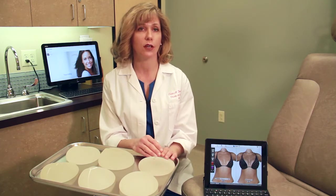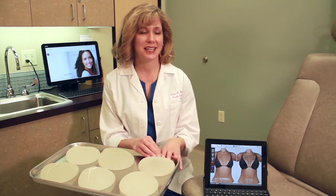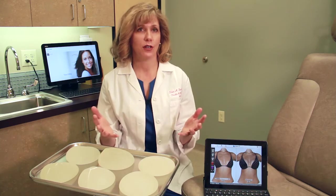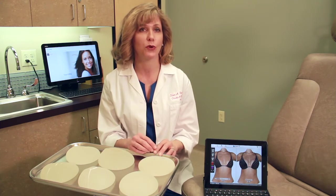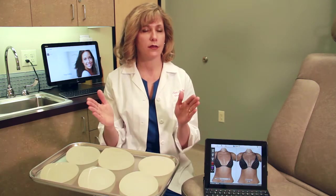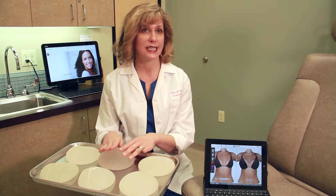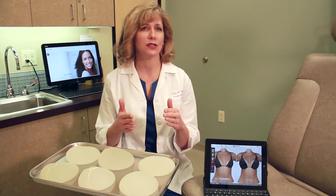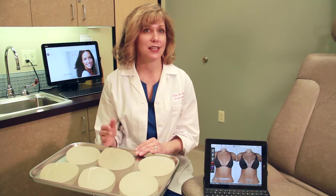During consultation, I let patients see, touch, and feel the implants, and ultimately the patient gets to decide. What I find these days is that patients often get overwhelmed and don't know which one to choose. So we carefully measure patients during the examination — including the base width of the breast — to help guide proper implant selection.